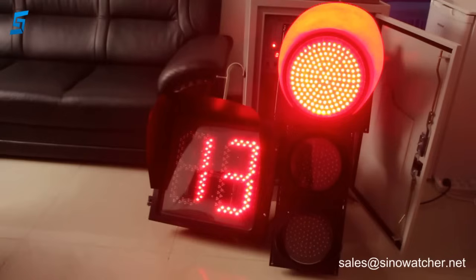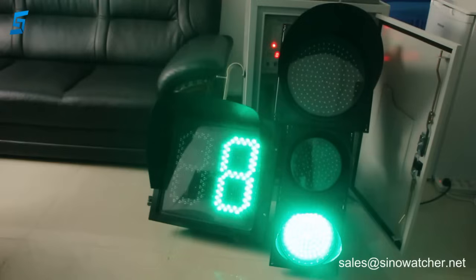Therefore save the environment. Another benefit of these countdown timers is that it reduces the risk of running a red light, because the driver has the information of how much time is left for each color.